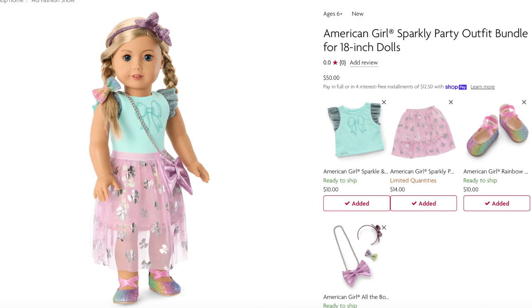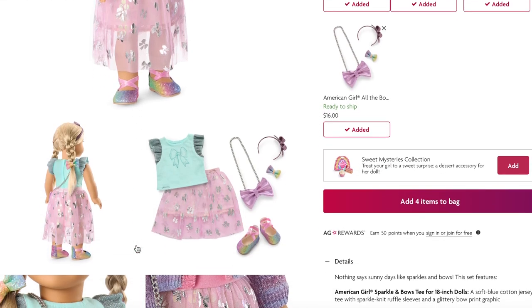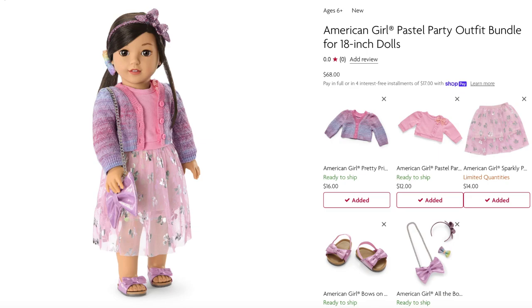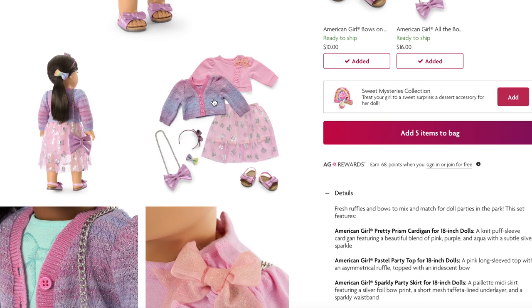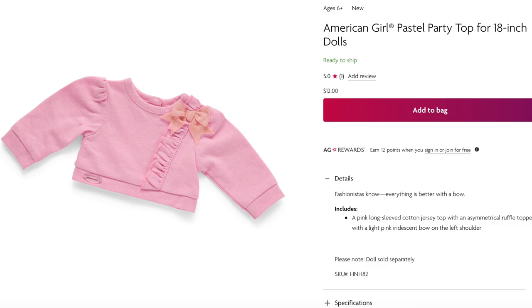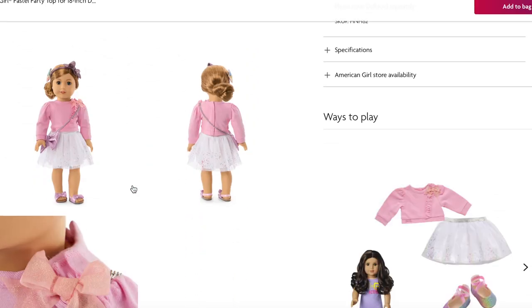A lot of those items appeared in the previous styled outfit, but with a different skirt. This skirt has limited quantities left and retails for $14 — it's longer in the front and has a gorgeous bow design that matches the bow theme. There's also a purple and pink cardigan for $16 with buttons on the front, paired with sandals. That outfit also featured a party top underneath the cardigan for $12, which has some detail on the side, a bow, and velcro on the back.